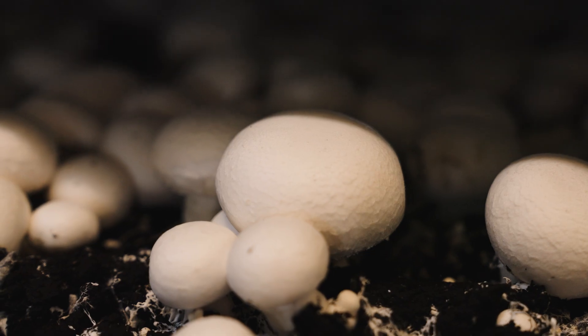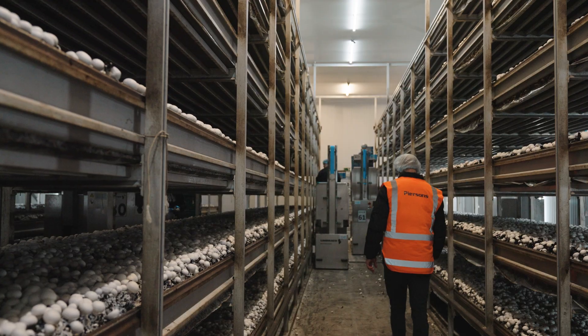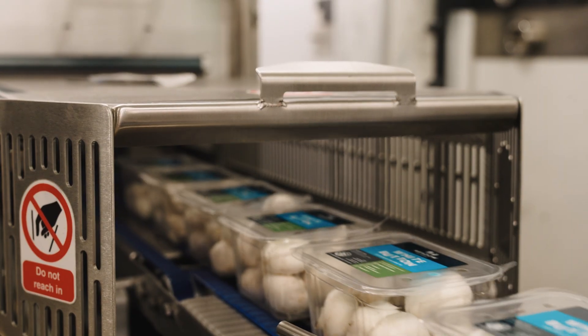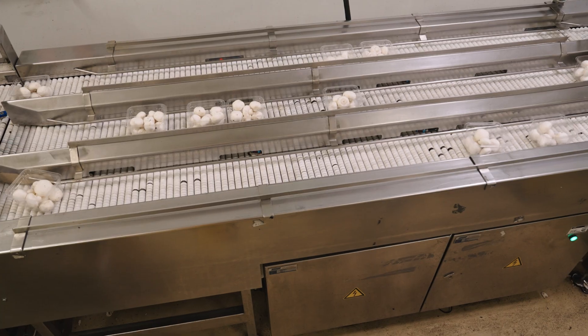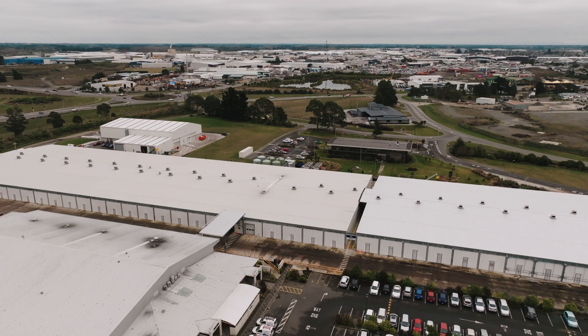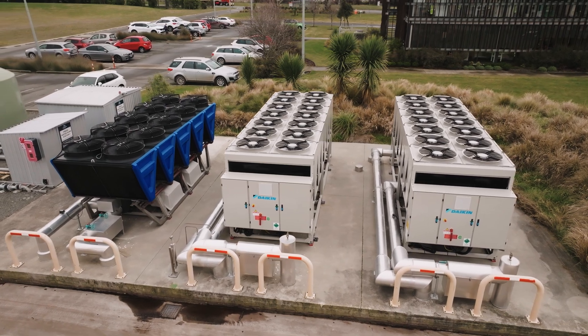My name's James Purndy, I'm the operations manager here at Meadow Mushrooms. I'm very lucky to work in an industry that's so sustainable as mushrooms — we have virtually no waste. When you look at all our inputs to actually grow the mushrooms, we only use byproducts, and after we grow the mushrooms, all the spent compost goes back to the farmers and is used as fertilizer. On our growing site here at Hornby, we looked all over to see where we use the most energy, and our chiller units are by far the biggest consumption of energy.